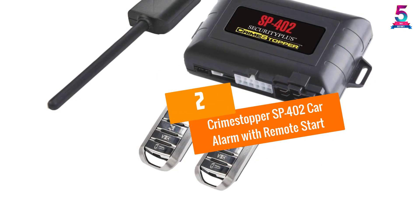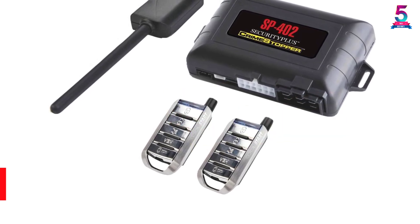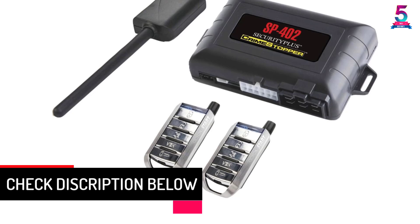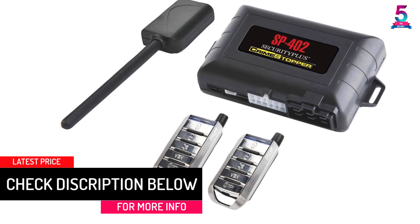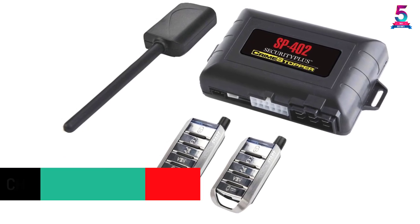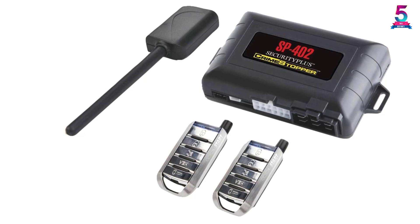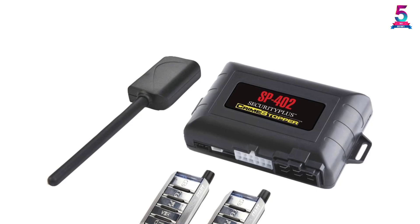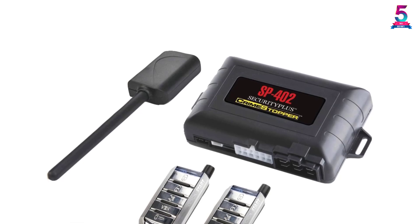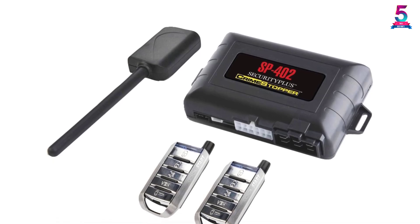At number 2, the Crimestopper SP402 Car Alarm with Remote Start. It is better to be safe than sorry, which is why we are featuring another remote starter with a car alarm. This unit comes with two great-looking five-button transmitters which operate up to 2300 feet away from your car. Plus, it has an anti-carjack feature, panic mode, and anti-code grabbing while operating at 435 MHz. There are just too many features to mention here.